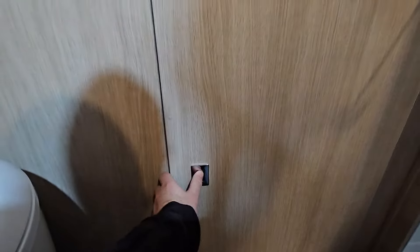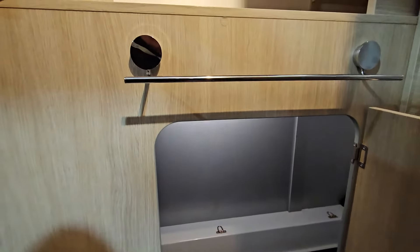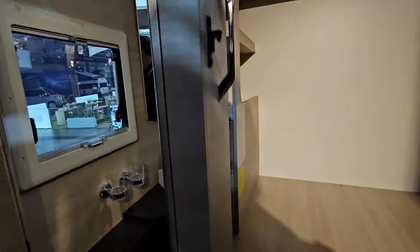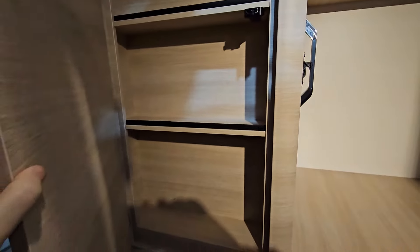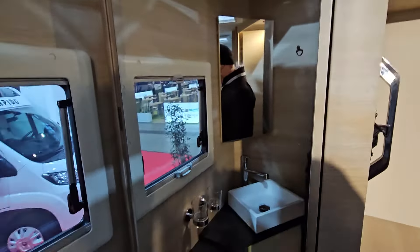Down here we find we can get into the garage, although the garage could be a bit larger. I think it would be difficult getting a bike in there, to be quite honest. Also, in the door here we've got some more storage — possibly that's just for bathroom stuff.